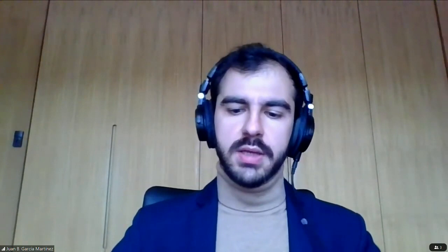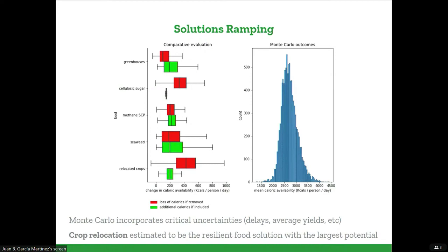In order to incorporate critical uncertainties in the model, we did a Monte Carlo analysis with 1,000 scenarios, which yields about a 95% confidence that we should be able to reach levels above the minimum human requirements by deploying these solutions. We also compared how adding or removing certain resilient interventions would affect calories and nutrition. Crop relocation of agricultural land crops to the new climactic zones seems to be the most promising solution so far — without it, we would have a much harder time feeding people, but it requires a lot of cooperation and trade between regions.